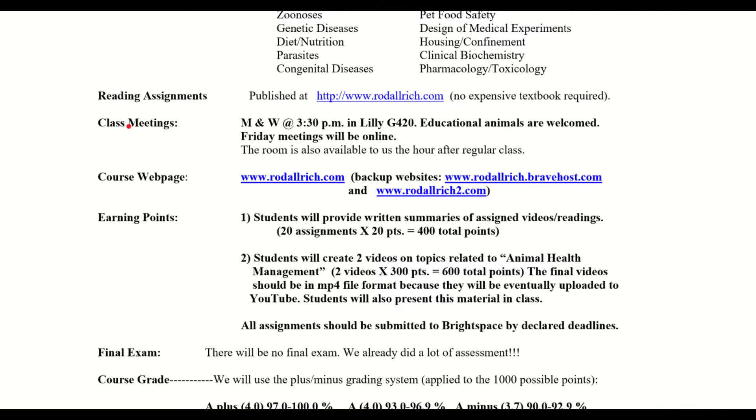I want to talk about class meetings, and here's a little alteration: we're not meeting Fridays. So if you register in this class and you say you're going to have trouble because Friday you have to leave campus early or work, we're doing Fridays online. We're going to meet face-to-face Monday and Wednesday at 3:30.